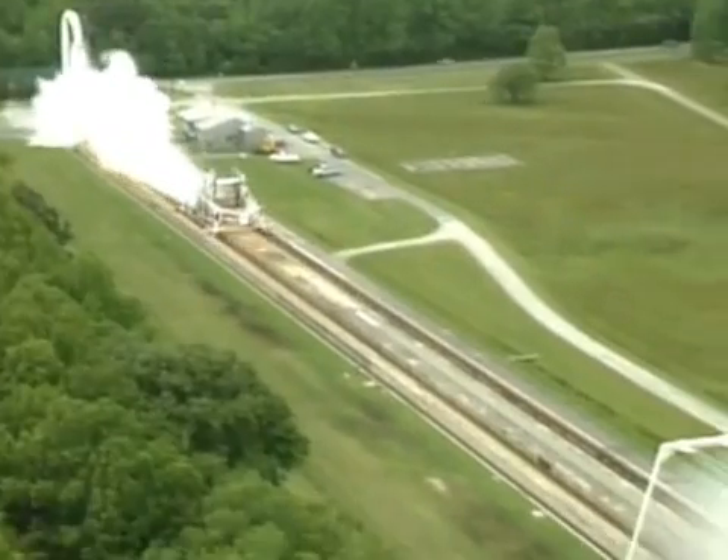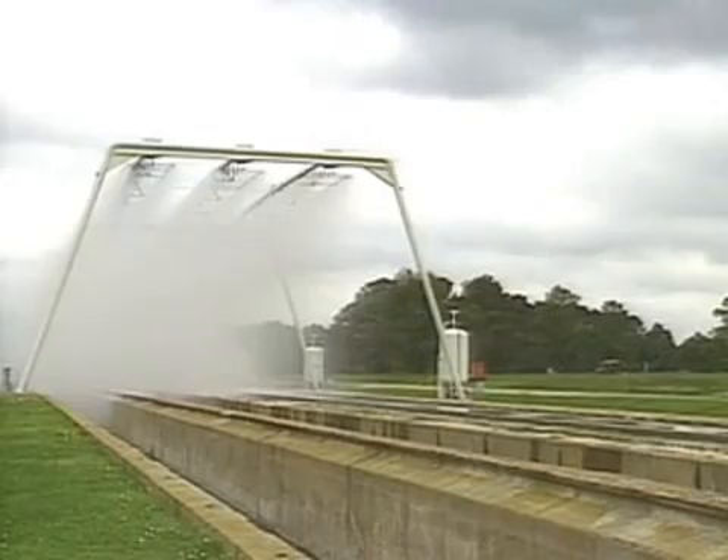Winter's ice and snow create additional safety hazards for aircraft as they land. NASA studied how airplanes braked in these conditions to develop the International Runway Friction Index.